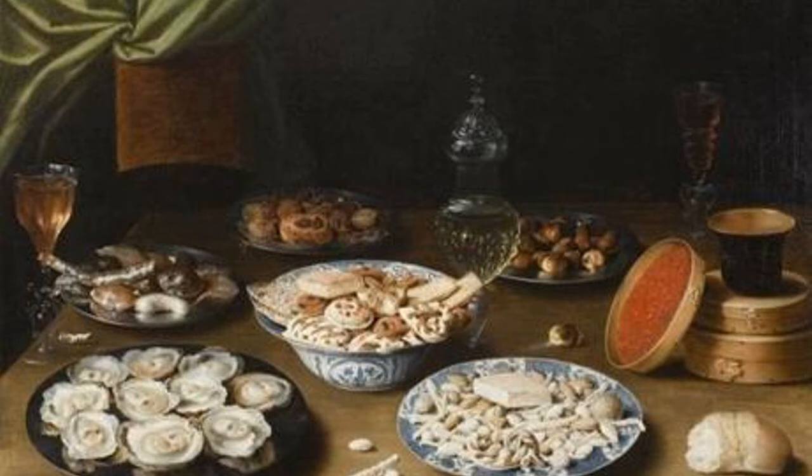It's the largest gift of European paintings ever to the MFA. The gift includes works by 76 artists, but extends well beyond paintings.